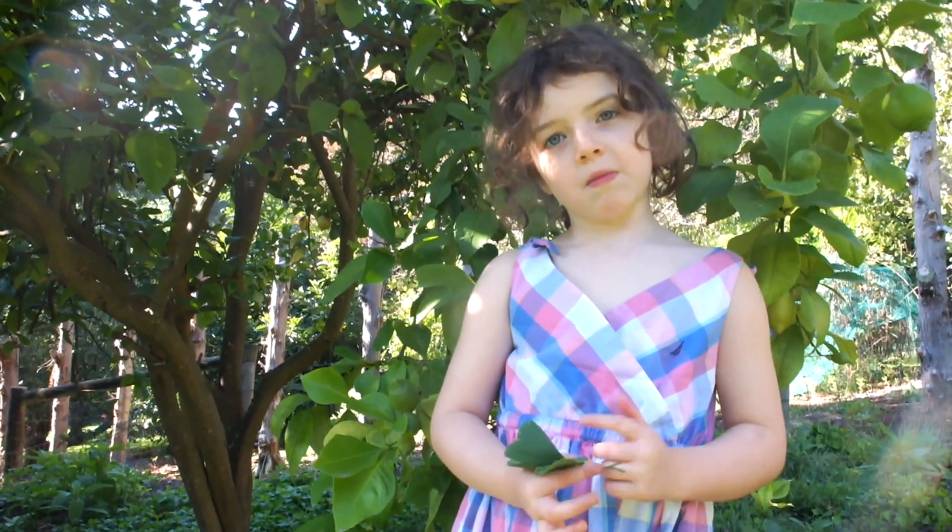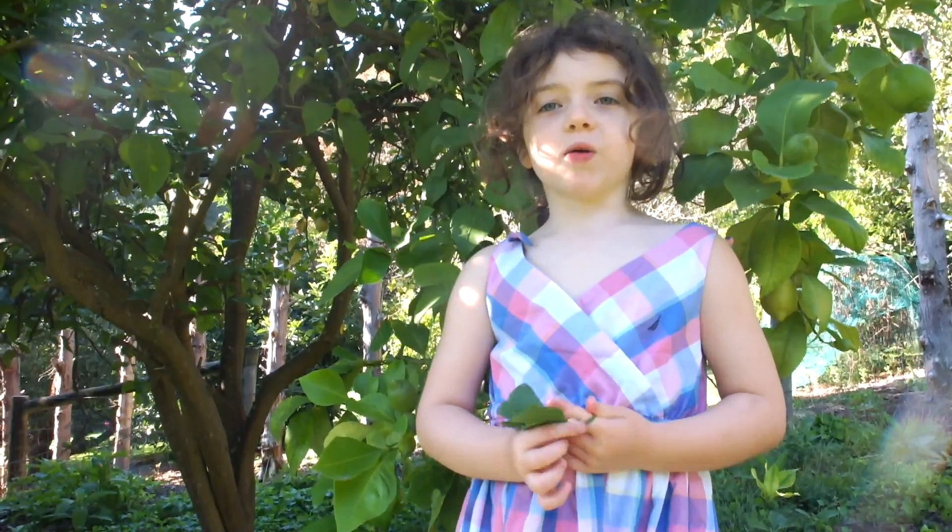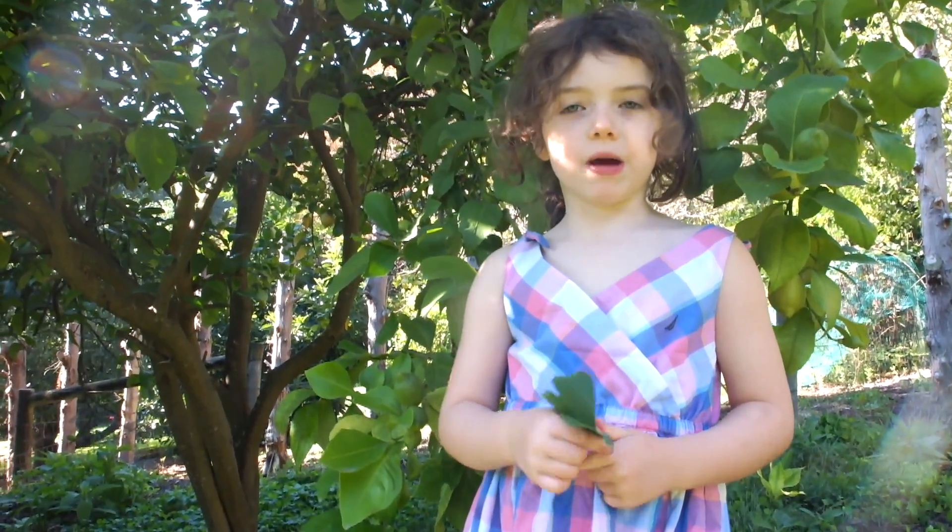Hi, my name is Isla and this is my film about trees in my garden.